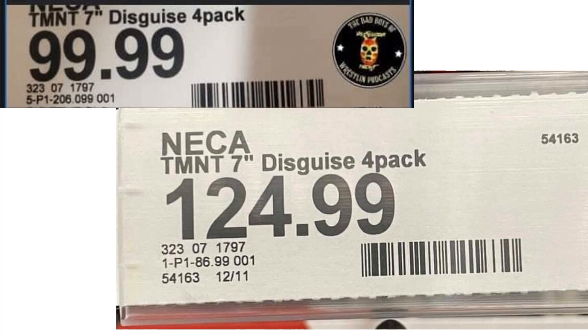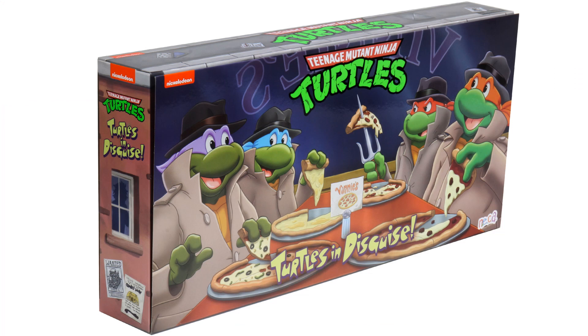There is a little uncertainty on prices. Originally we saw it was going to be $99.99 for these, but more recently we saw a $124.99 price tag. So we'll see whenever they actually come in store what the final price is going to be.